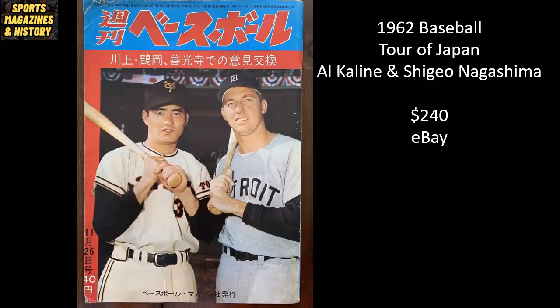From 1962, this is a baseball magazine from a tour in Japan when United States players went and played overseas. You've got Al Kaline — Hall of Famer for the Detroit Tigers, Mr. Tiger — alongside Shigeo Nagashima, and this raw copy sold for $240 on eBay.